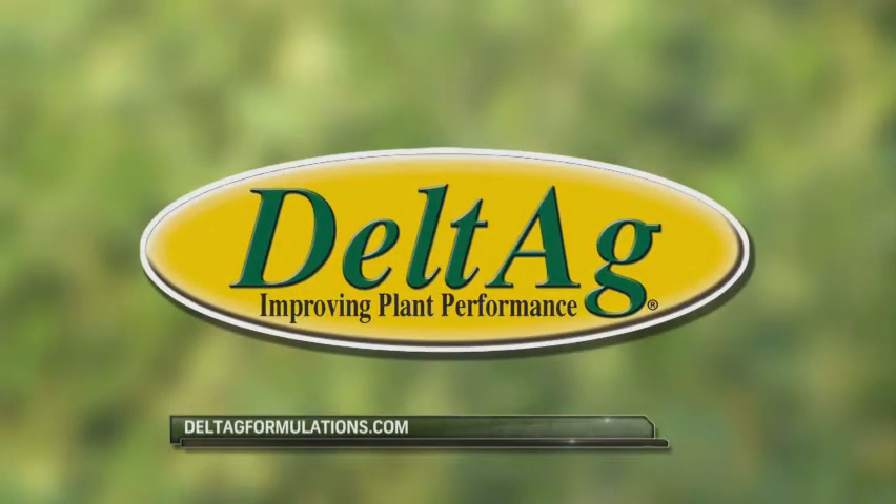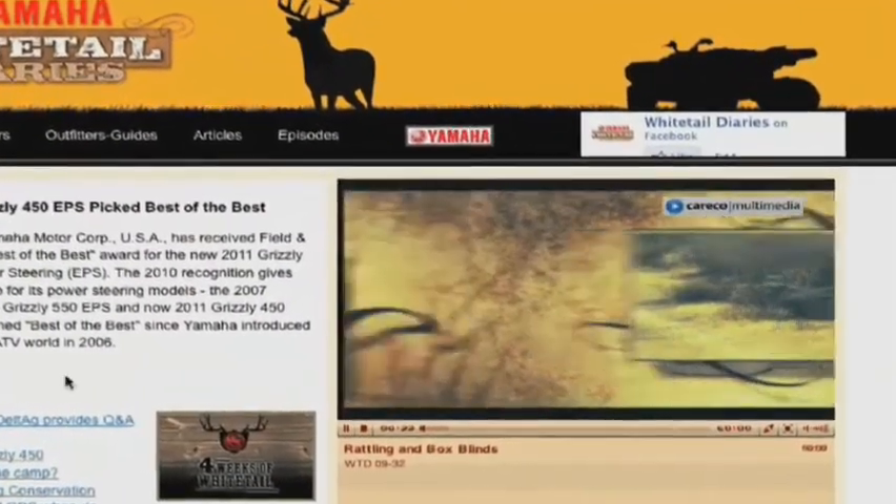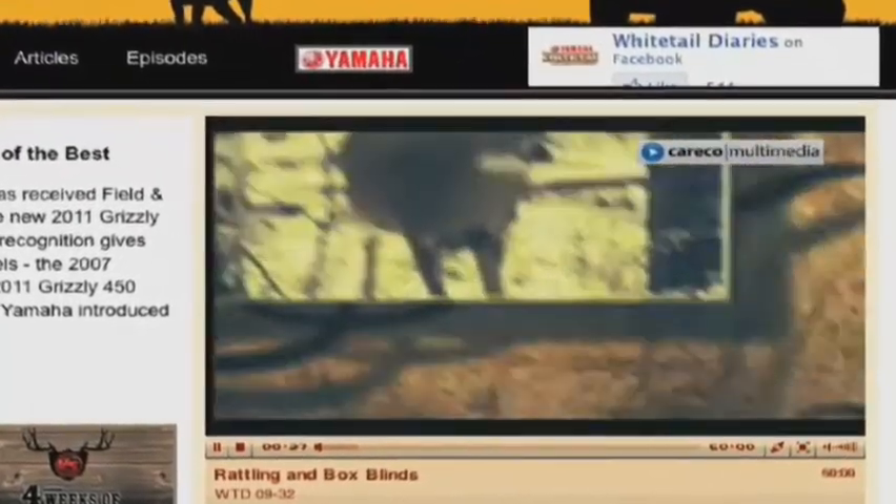For a complete Delta Ag product guide, visit DeltaAgFormulations.com. For more on this show, or to watch a full episode, visit WhitetailDiaries.com.